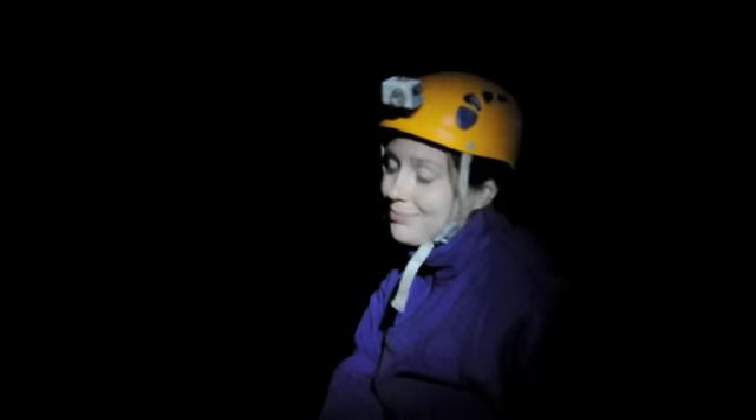We had to crawl through a really tiny space to get here. And I fell forward in the mud and landed on a cave formation. But anyway, that's all — we're having fun!